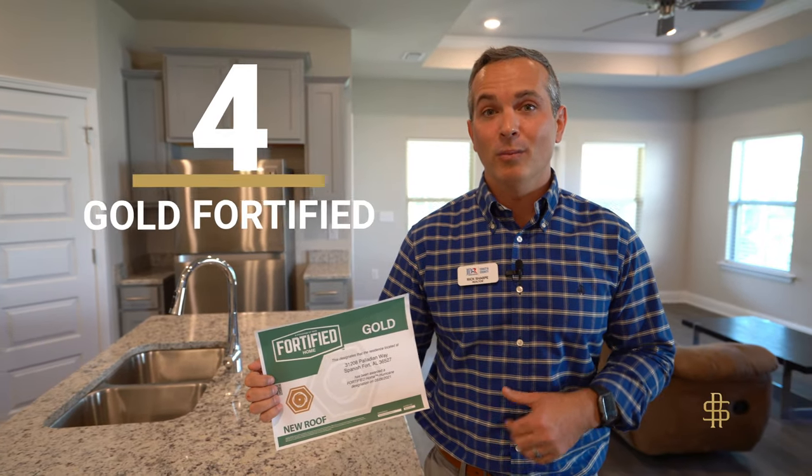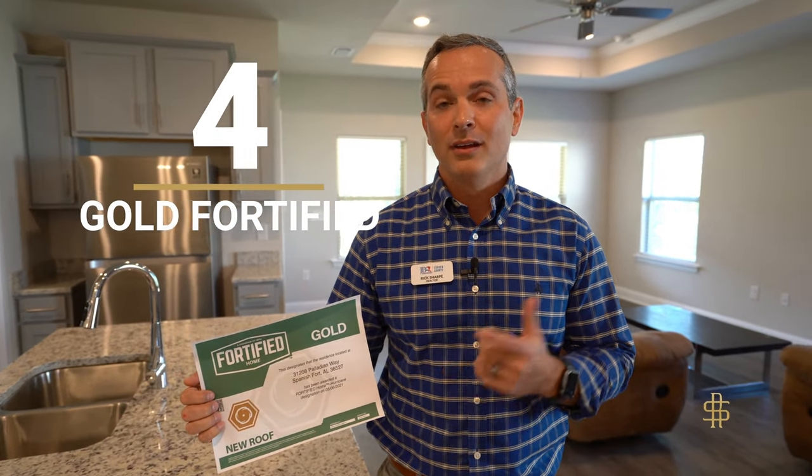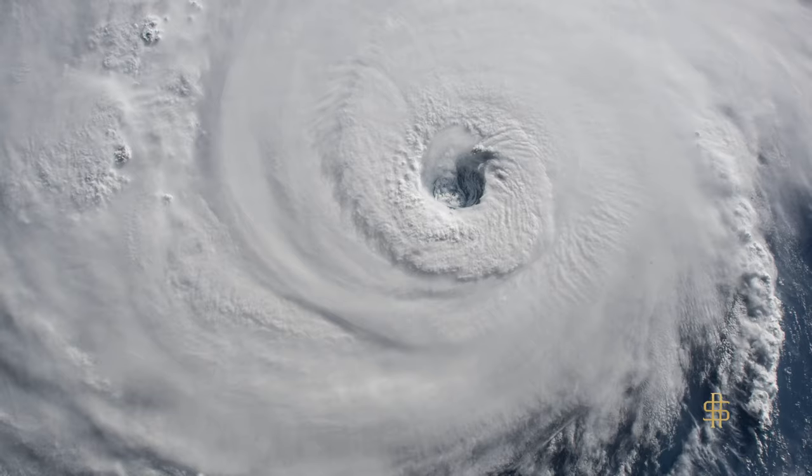The fourth thing I love about this home is that it's built to Gold Fortification standards. What does that mean for you? It means that it's specially reinforced to withstand high weather such as hurricanes and give you insurance discounts on your home.